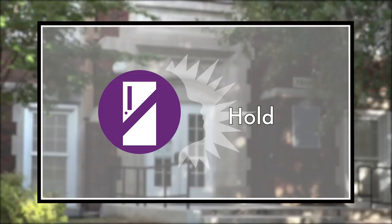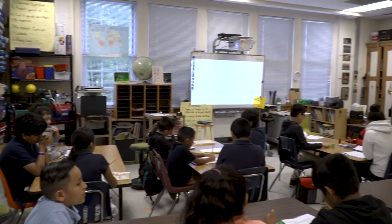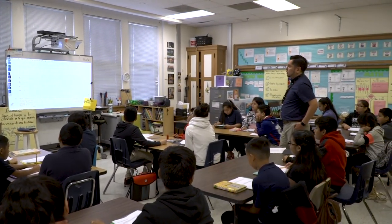Hold is an appropriate response when it is necessary to restrict movement within a school. Reasons for a hold may include a medical emergency, an altercation, a broken water pipe, etc. The announcement for a hold is: 'Hold in your classroom or area.' Students are to remain out of the hallways, and classes should continue as usual.